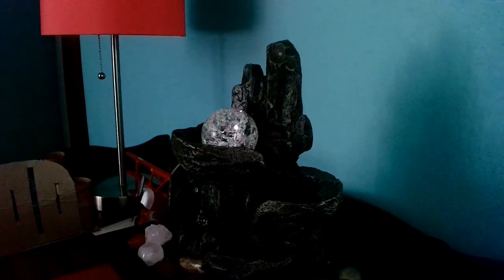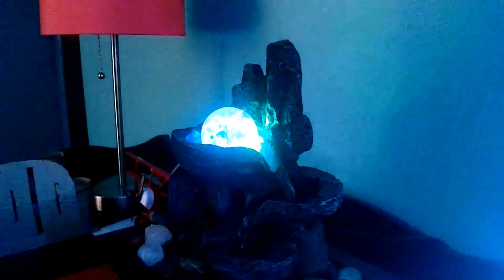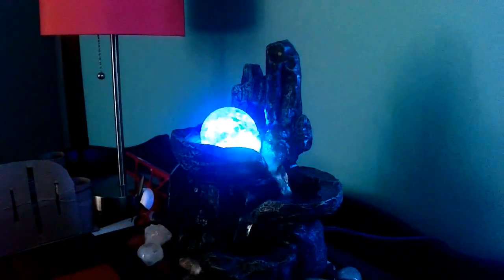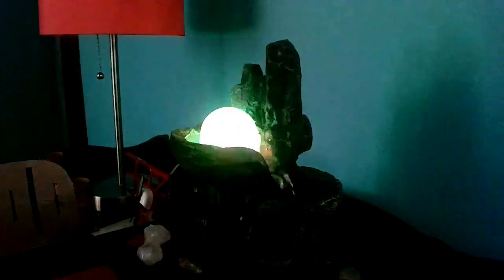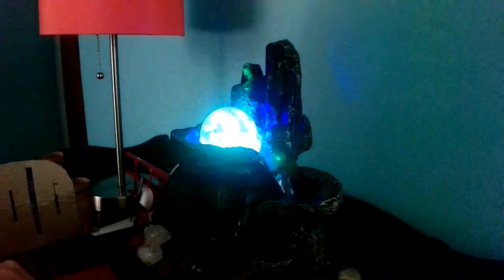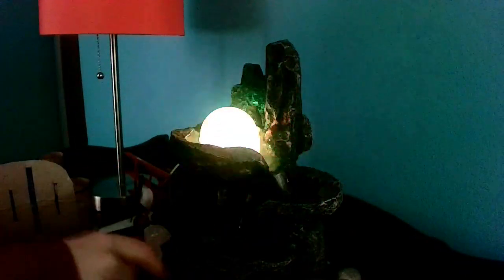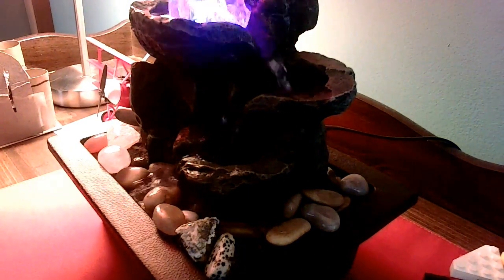I've got to turn it on — there we go, bluetooth mode. That is my little water fountain. It's super nice, super relaxing. I enjoy it a lot — I turn it on at night. It just kind of goes down there, goes down there, goes down there, and goes back up. Maybe if I turn on this light — oh yeah, that's a lot better.